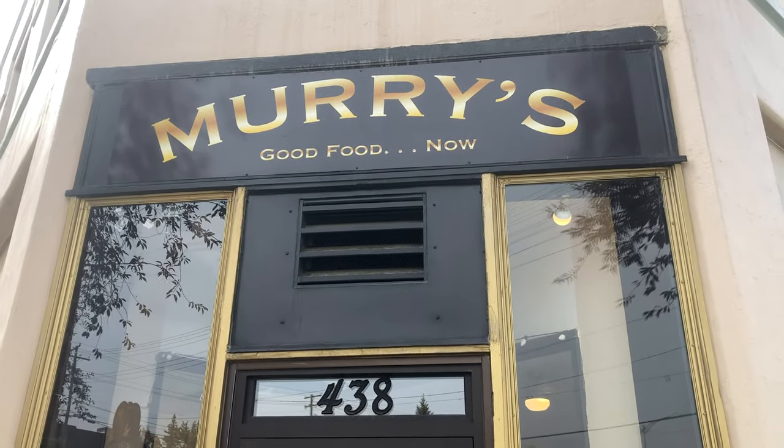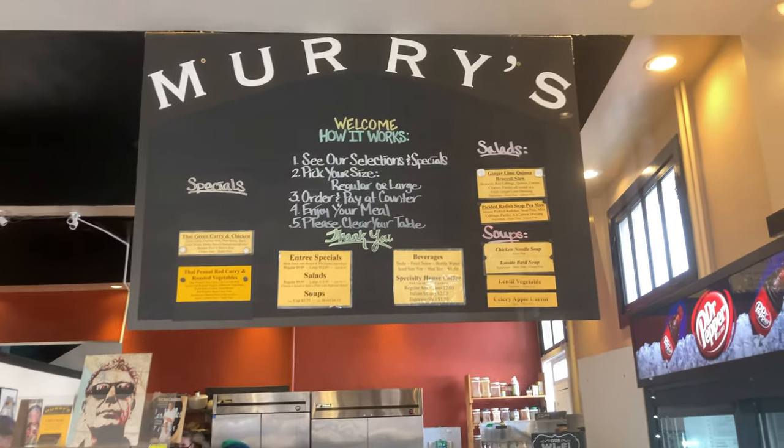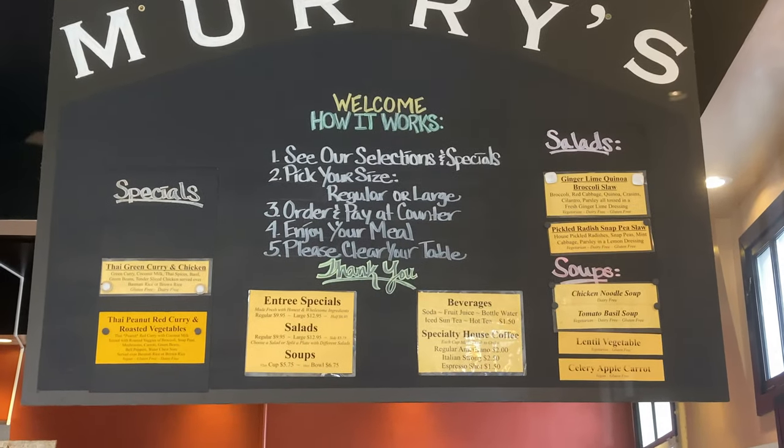Murray's Good Food Now. So pretty much what we do is a special every day, and you can only get Thai green curry or red curry on Wednesdays here at Murray's.